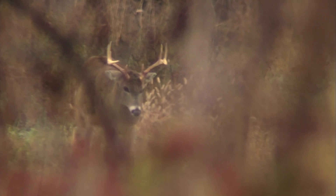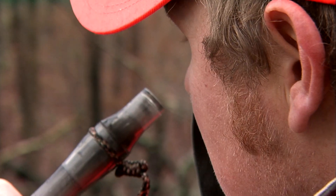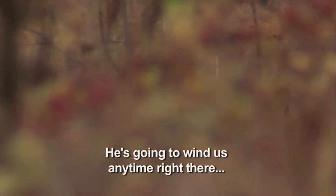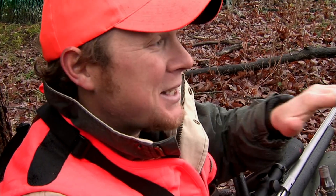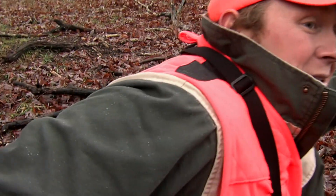Look at him — here he comes. He's going to try to circle down there below us and get our wind. He knows something's up. There he goes. Was that awesome or what? I knew this buck because I've seen several pictures of him — he's just a three-and-a-half-year-old ten pointer. He needs another year on him. I'm going to pack up and go try another spot.